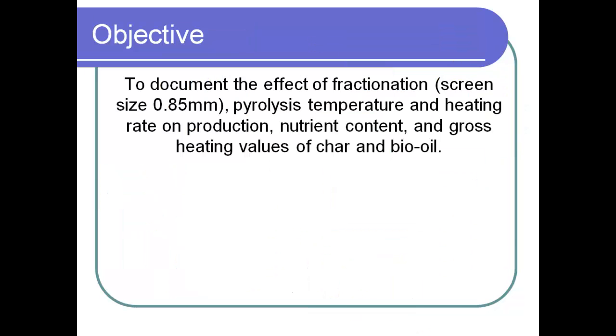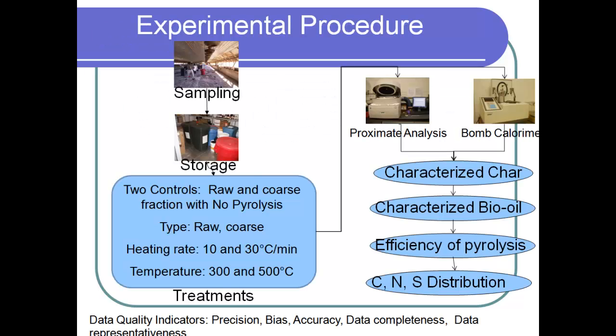The objective of this research was to document the effect of fractionation using a screen size of 0.85 millimeters, pyrolysis temperature, and heating rate on production, nutrient content, and gross heating values of char and bio-oil. We sampled poultry litter from three different poultry farms in Georgia to capture a broad spectrum. Once collected, we stored it under freezing conditions to avoid microbial decay and applied a total of 10 different treatments. The first two were controls — raw and coarse fraction without any pyrolysis. The remaining eight combined type (raw and coarse), heating rate (10 and 30°C/min), and temperature (300 or 500°C).